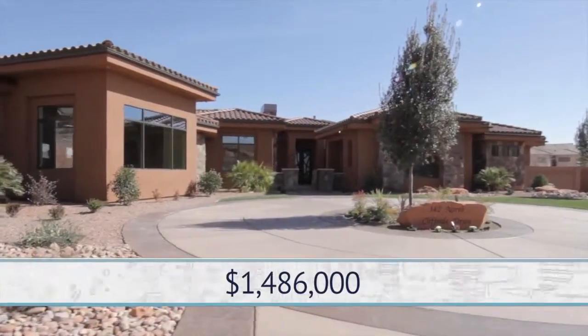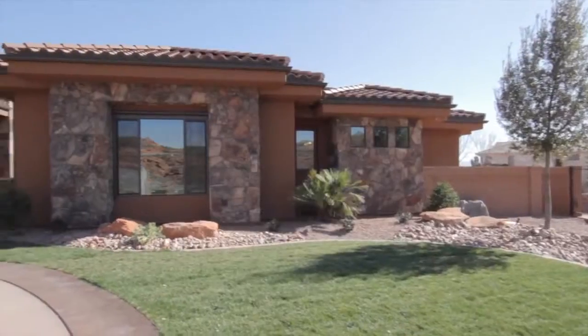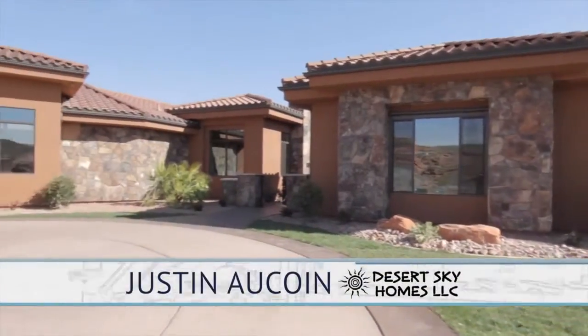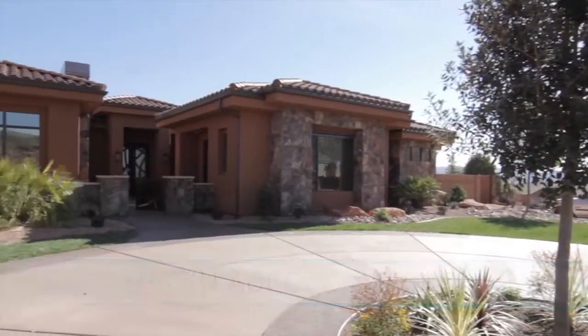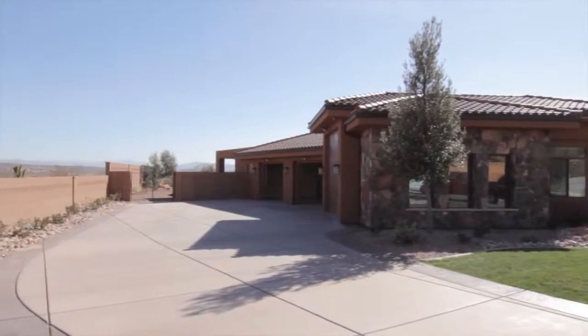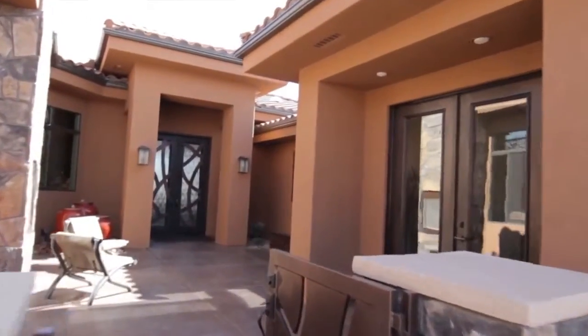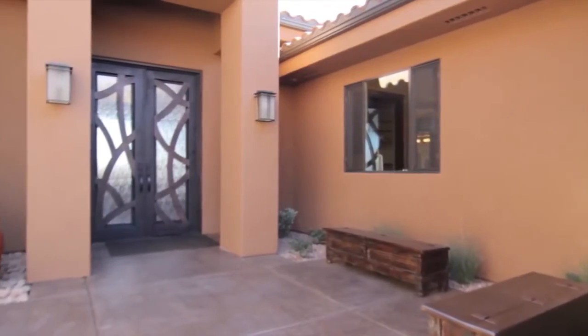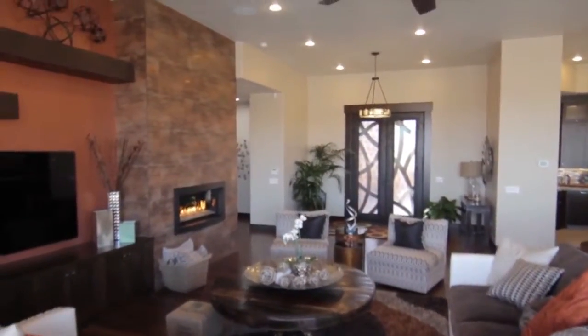I'm here with Justin from Desert Sky Homes. Justin, tell me about this home. Well, we worked hand-in-hand with our in-house architect and design team here at Desert Sky Homes. We can do any kind of feel — contemporary, modern, traditional, transitional — whatever the client desires.